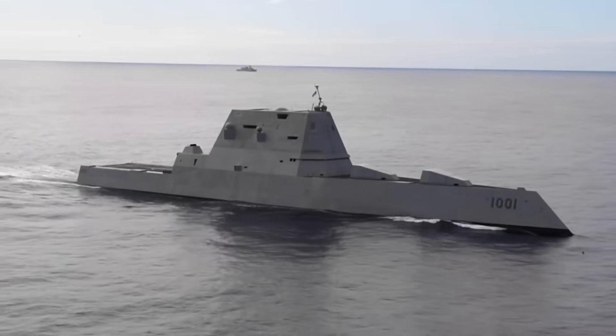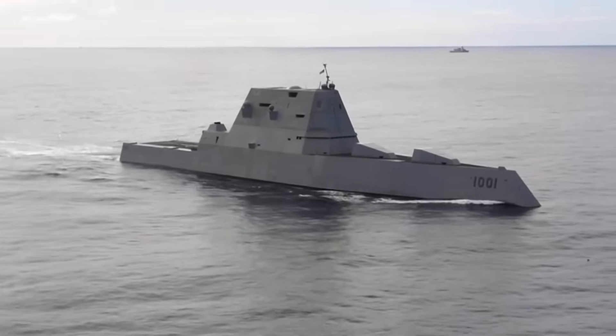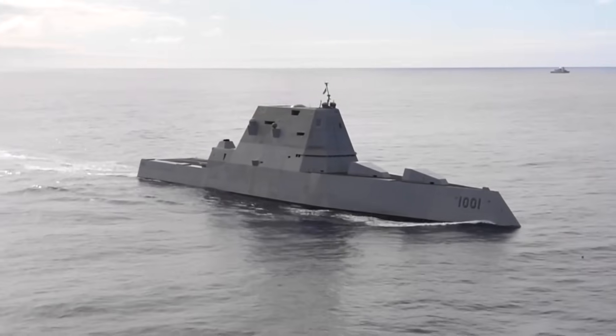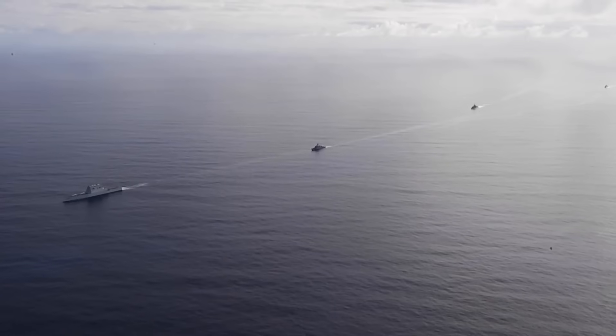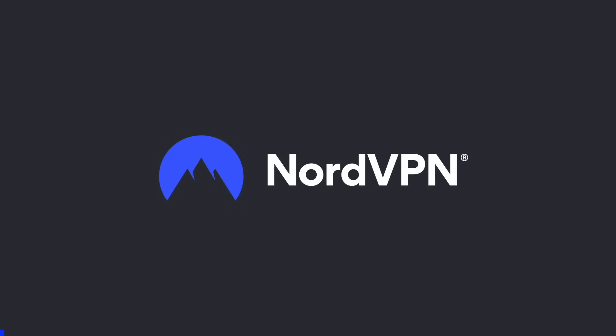Secretary of the U.S. Navy John Phelan stated: 'The speed, range, and survivability of hypersonic weapons are key to integrated deterrence for America.' The conventional prompt strike CPS system will be first deployed aboard the USS Zumwalt. In this video, Defense Updates analyzes how the Zumwalt class is getting closer to being armed with hypersonic missiles.